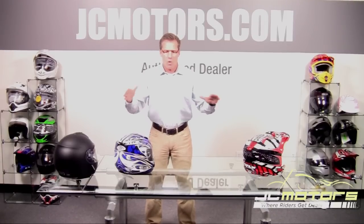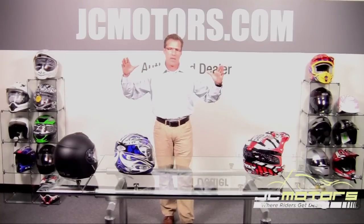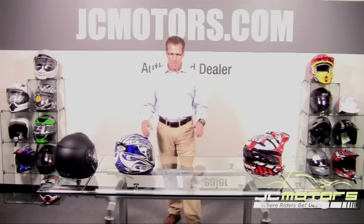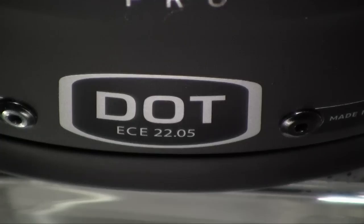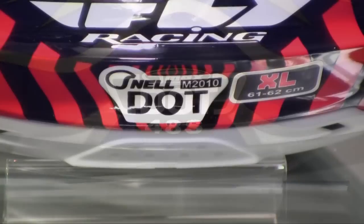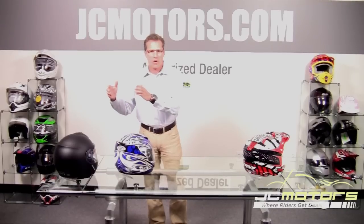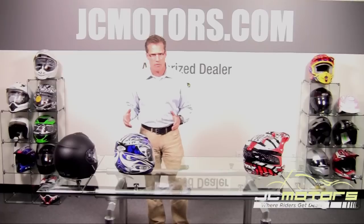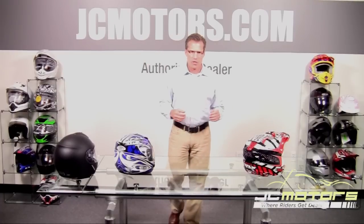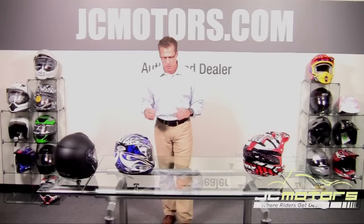There are several worldwide standards, and we're narrowing down to three. The three safety standards we're talking about today are the Department of Transportation Federal Motor Vehicle Safety Standard number 218, the Snell Memorial Foundation or Snell M2010, and the European Communities Helmet certification called ECE 2205. The Department of Transportation standard is required by law; the other two are optional.